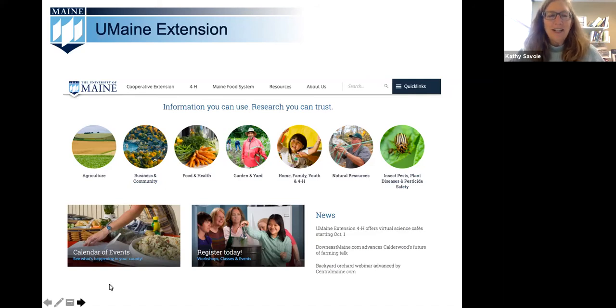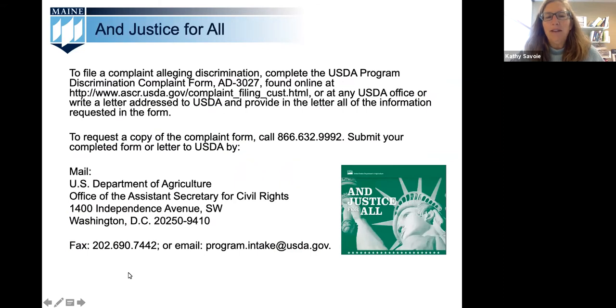In addition, the University of Maine is prohibited from discriminating on the basis of race, color, national origin, sex, age, disability, and reprisal or retaliation for prior civil rights activity.